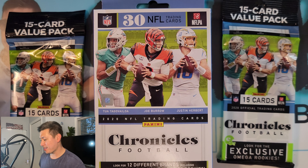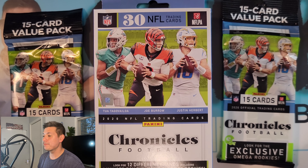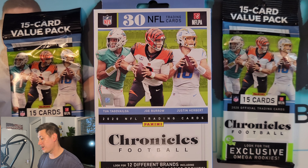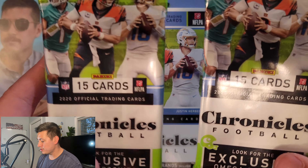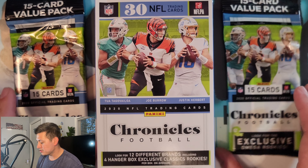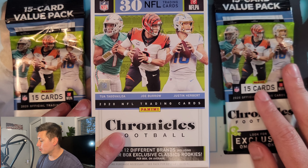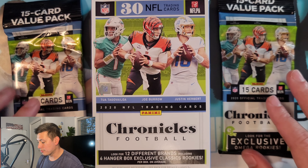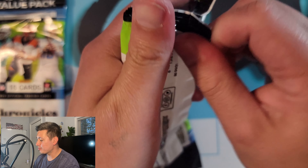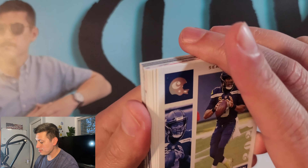Hey guys, I'm from Slabs Hobby Hub, coming back after a two-week vacation — no videos, didn't even think about cards at all. Just playing — I was on vacation. Totally was looking into cards though, stopped by a couple of hobby shops and even bought some hobby boxes. But today we have two retail 2020 Chronicles Football value packs and a hanger. While I'm getting these packs open, remember to hit that like button and subscribe.